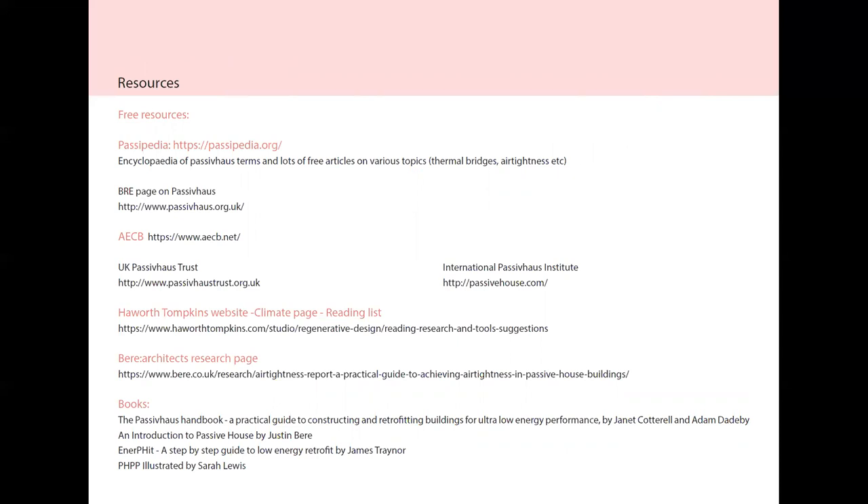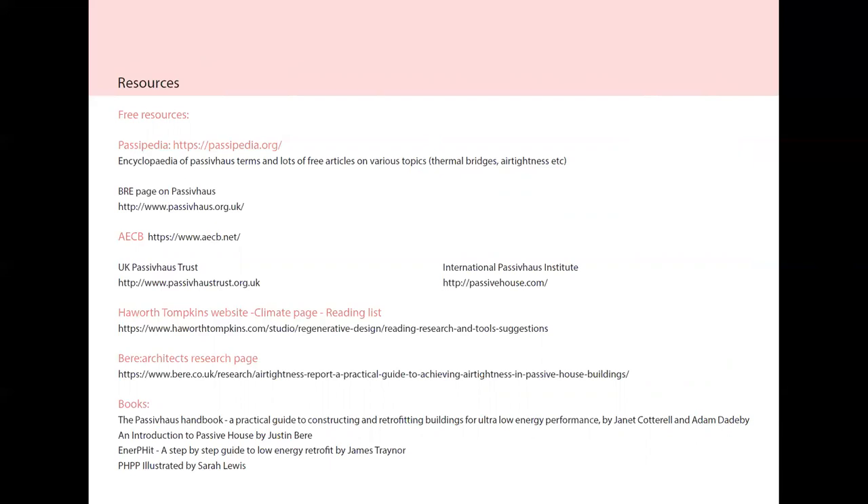Three sources of information: Passipedia, which is the Wikipedia for Passive Houses; the BRE page on Passive House; the UK Passive House Trust; AECB, who also organise courses; the International Passive House Institute; Howard Tompkins' website with a reading list; and the Bureau Architects research page, which has a lot of free information available. There are also several books that can give a very good insight into how to design and build a Passive House. Thank you, and I'll see you at the next bite-size learning presentation.